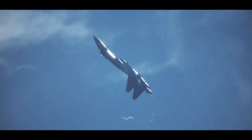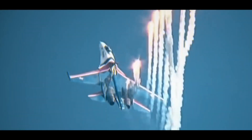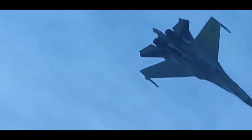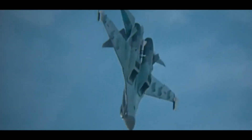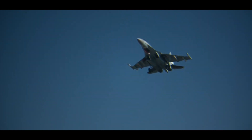Performance: the Su-35 is highly maneuverable, with a maximum speed of Mach 2.25 and a service ceiling of 18,000 meters. It is capable of performing advanced aerial maneuvers, such as the Pugachev's Cobra, which involves briefly pointing the aircraft's nose upwards to an angle of 120 to 180 degrees.